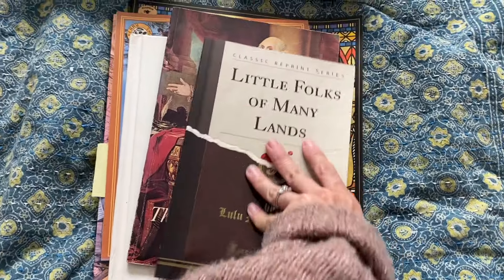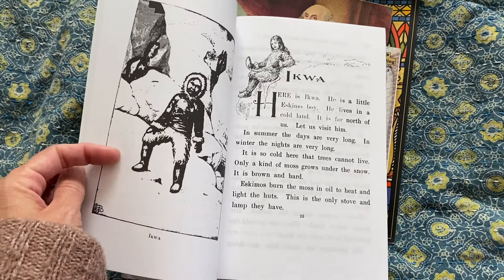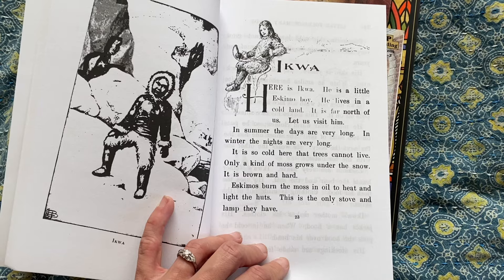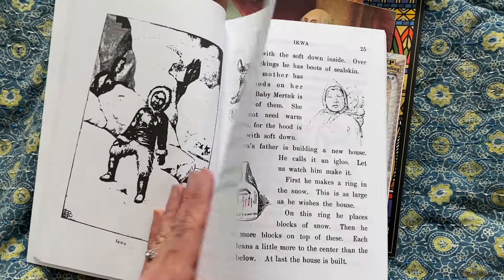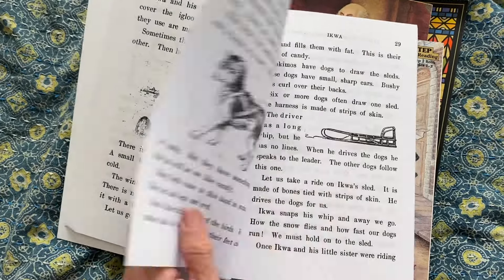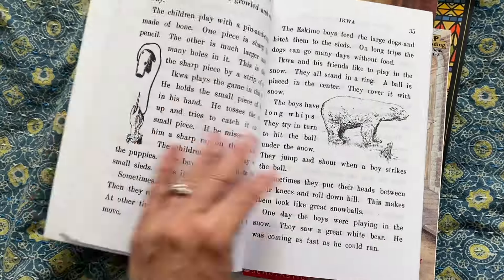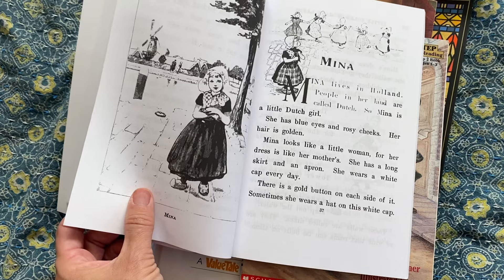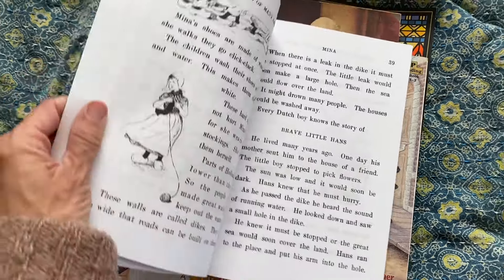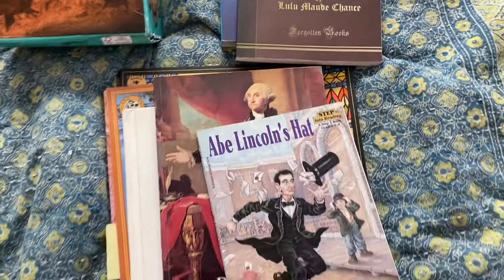Little Folks of Many Lands — this book is really cool, recommended on a YouTube channel. It's short little stories about children from all over the world, and the way it's written is just really lovely. 'Here's Ikwa. He is a little Eskimo boy. He lives in a cold land. Let us visit him.' Then it goes through his life with these low-quality illustrations that I kind of love. And then Mina — Mina lives in Holland. 'Many people in her land are called Dutch, so Mina is a little Dutch girl.' It's a great way to learn geography through tales. I'm really not sure when we're going to do this, but I'm sure it will fit in nicely at some point.